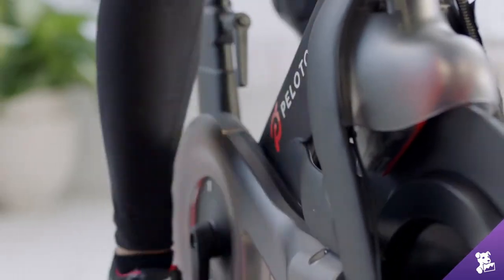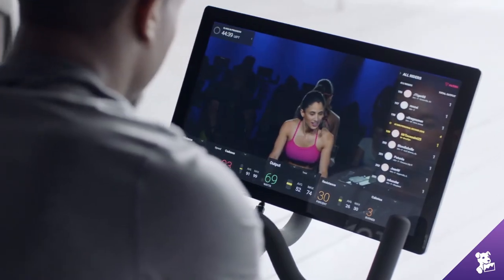One thing that we think about at Peloton is that our highest priority is always the core experience — making it as easy as possible to hop on the bike, find the class that you want to take, take that class, and get the best workout of your life.